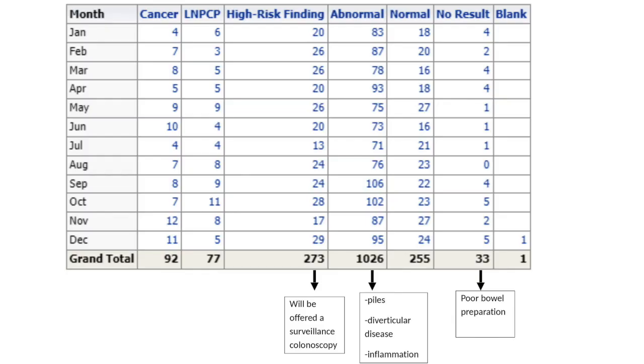Our Norwich screening center catchment area includes people in Great Yarmouth, Norwich, and Kingsland, so approximately 1.1 million people in this area are eligible for screening. From our 2023 findings, we had 92 cancers found through the screening program, but also 273 people that we potentially saved from developing a bowel cancer, as well as other people as well.